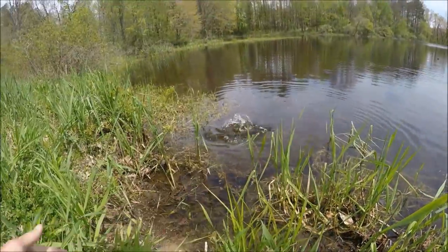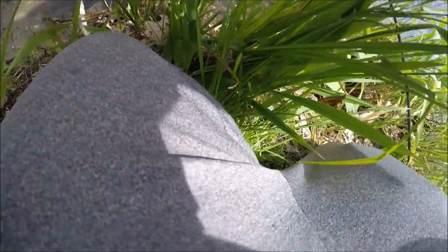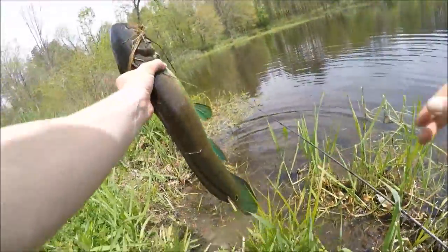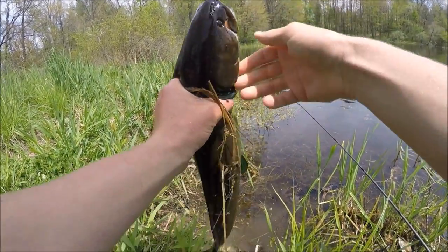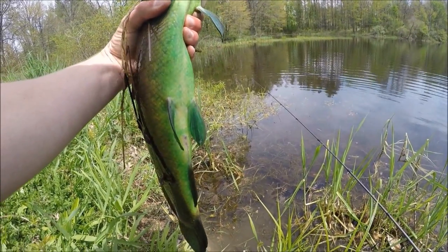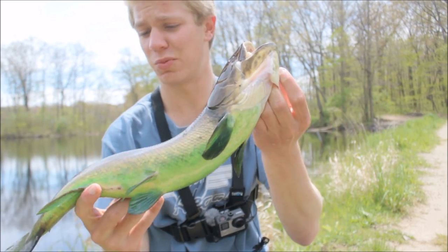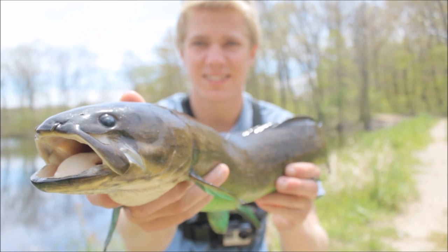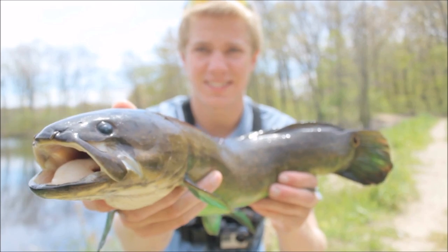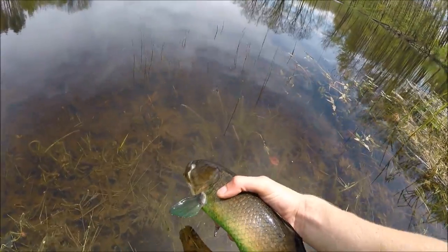I don't really know what a good size bowfin is, but I've seen a few other smaller ones. Got him — nice, let's take that hook out. Look at that green belly — that's weird. I don't know if you guys know what that is, let me know in the comments. Nice-looking fish; I think this is like an average size bowfin — a cool, feisty fish.